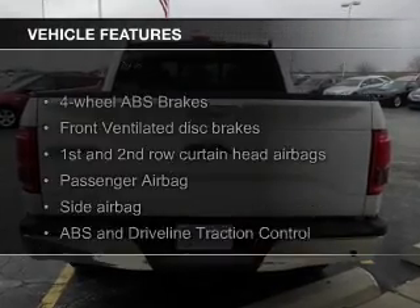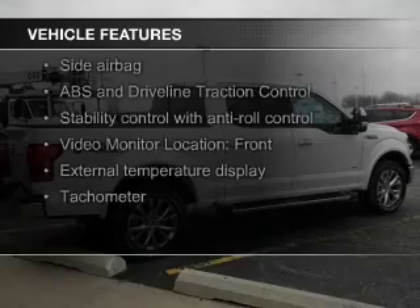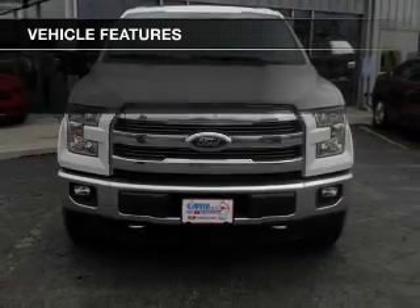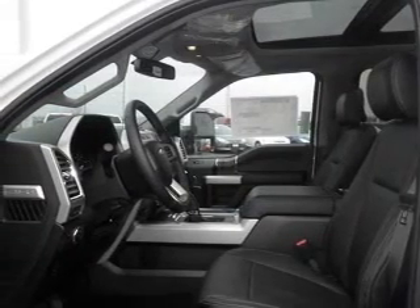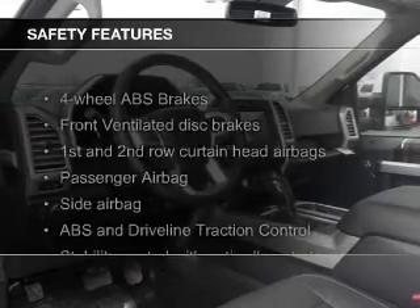The features include a sunroof, leather seats, Sirius XM satellite radio, tilt-and-telescopic steering wheel, a navigation system, split rear seats, power mirrors, power steering, and an AM-FM stereo with a CD player.